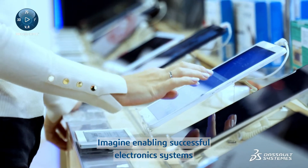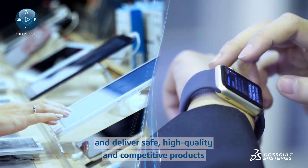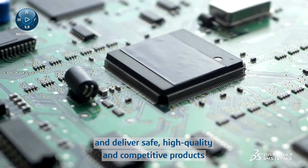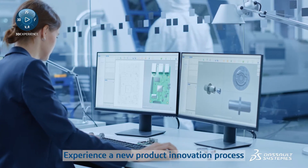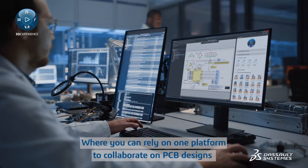Imagine enabling successful electronic systems that meet dynamic customer demand on time and deliver safe, high-quality and competitive products. Experience a new product innovation process with the High Performance Electronics Solution, where you can rely